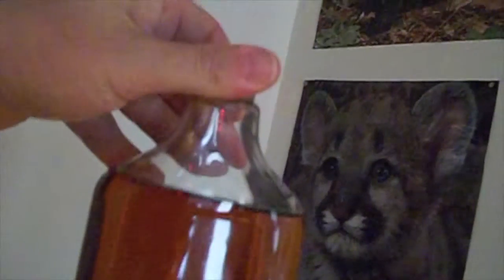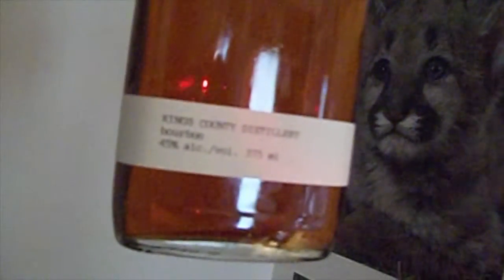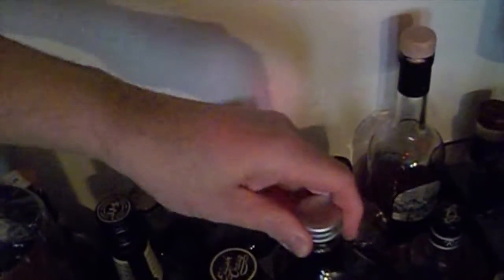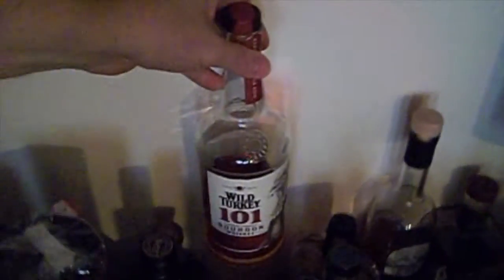Speaking of bourbons, I also have this one here. This is the Kings County. I've only had one dram of it — I made a video a couple of weeks ago of this stuff, and it's wonderful. This is a beautiful — it was expensive, but it's a beautiful bourbon from Brooklyn, New York. And this one here is the Wild Turkey 101. That was the last dram I had last night. That's disappearing fast too, because I tend to go for the stronger stuff towards the end of a flight.